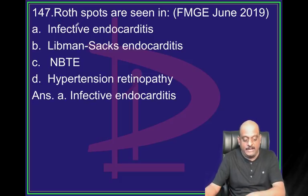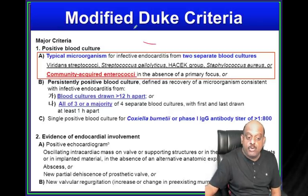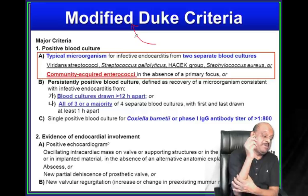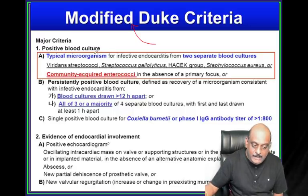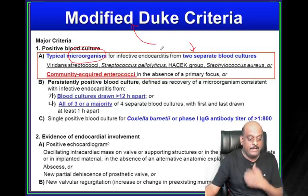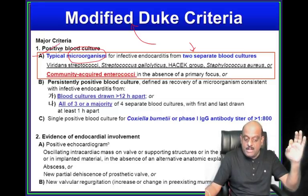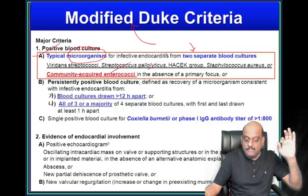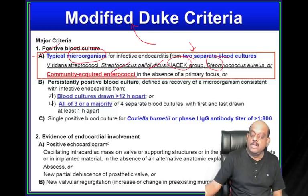Roth spots - where do you see? Infective endocarditis. Modified Duke's criteria - the examiner will definitely ask. Typical microorganisms for infective endocarditis in two separate blood cultures - positive blood culture is a major criteria. What are those typical organisms? Viridans Streptococcus, Streptococcus gallolyticus (bovis), HACEK group, Staph aureus, then community-acquired Enterococci.